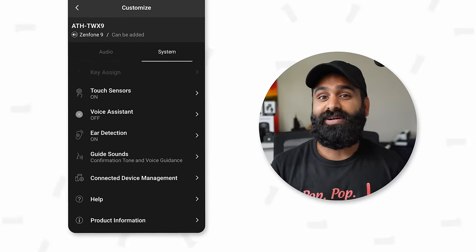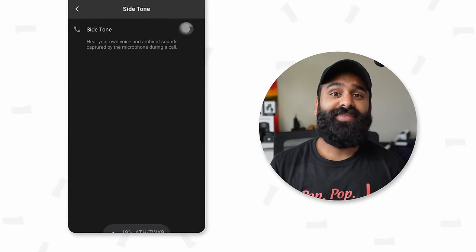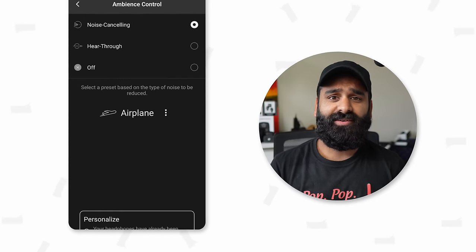For call controls, these are a dream — you can configure volume, mute, and the ability to change ANC modes. You also get sidetone so you can hear your own voice when speaking. However, the ANC is probably over-engineered: you get a bunch of profiles — airplane, office, home, and optimized — but the optimization happens once and stays with you wherever you go, so optimizing at home uses that same profile on a crowded street. Overall, ANC performance is tier C.